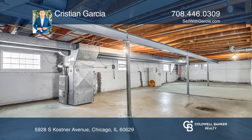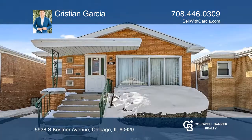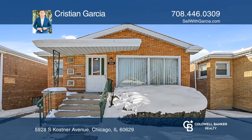Don't miss out on this gorgeous home and call Kristen Garcia today. Take a look around your future home by contacting Kristen Garcia to schedule a tour.